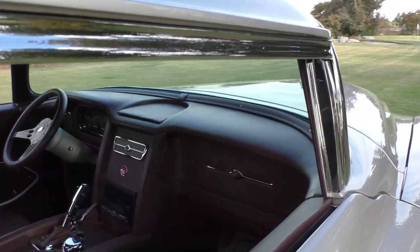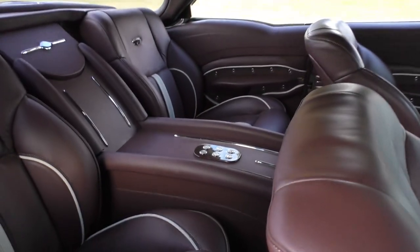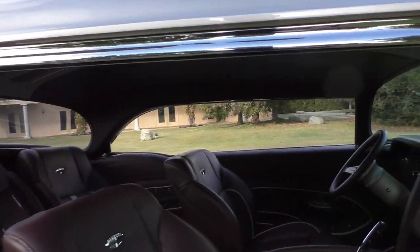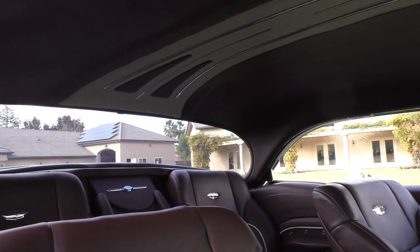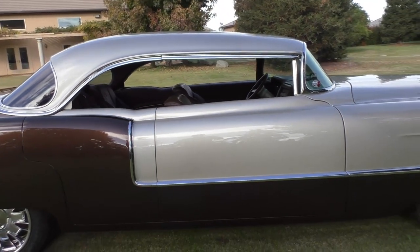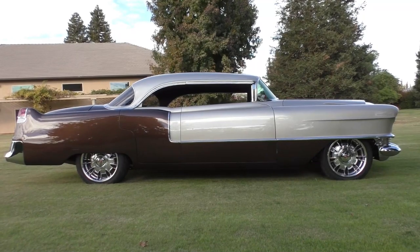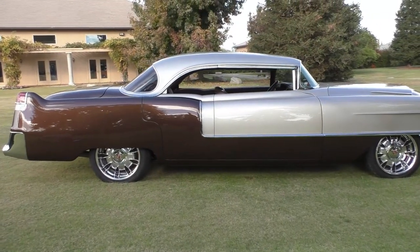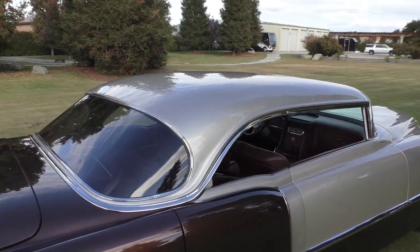It's fully computer controlled with an iPad or iPhone — you can open the deck lid or the hood that way. The interior alone in this car was about $70,000. It's a very high-end leather interior. The top has been chopped, and these rear doors are custom suicide doors — when we have them open it's really cool. We'll cover the roofline and all the one-off trim and custom-made handmade pieces.